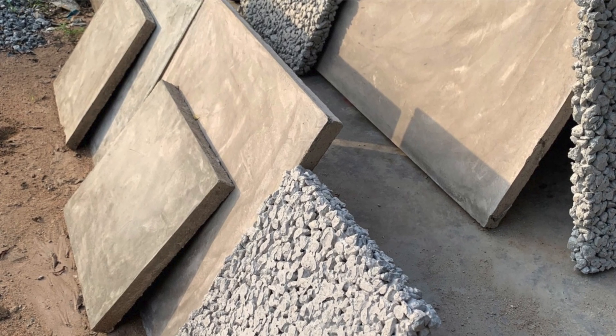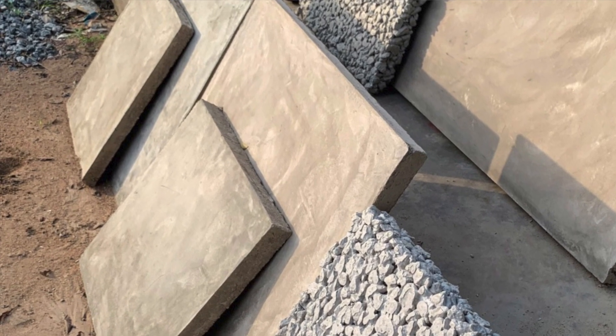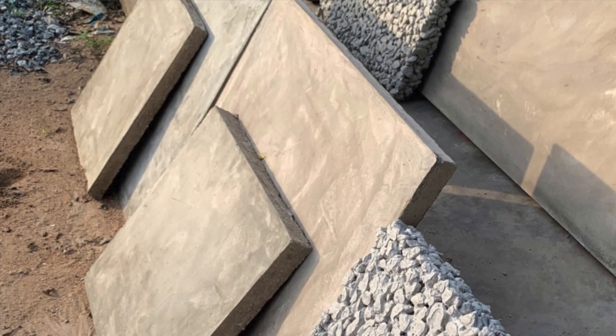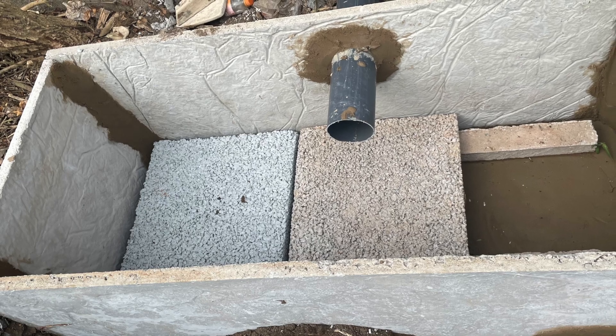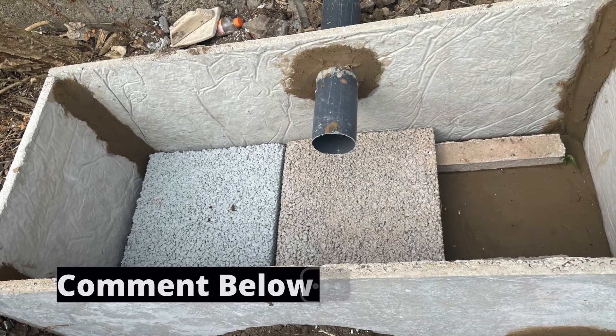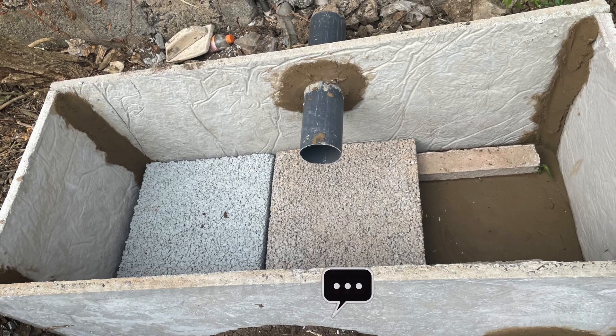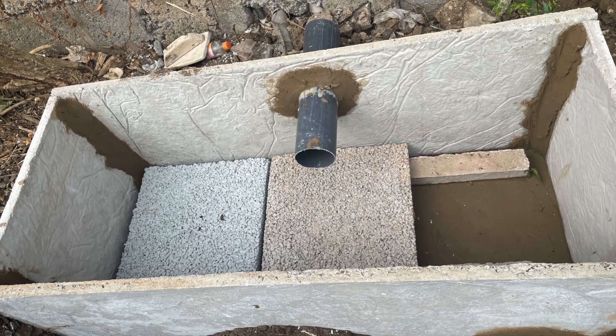The second material is your prefabricated slabs. These are slabs that give you the added advantage of constructing biodigesters in really small spaces and tight corners. If you are using the slabs, within just four or five hours you have finished your digester and then you are done. That's the advantage when it comes to precast slabs.